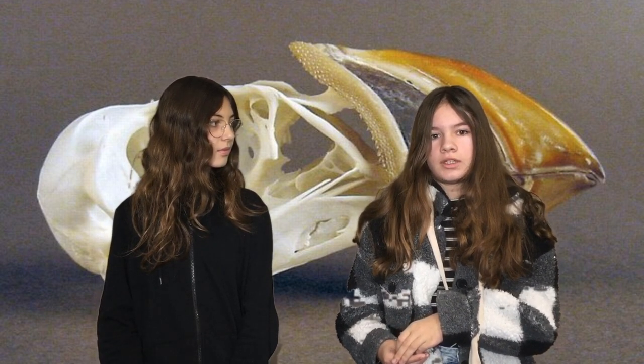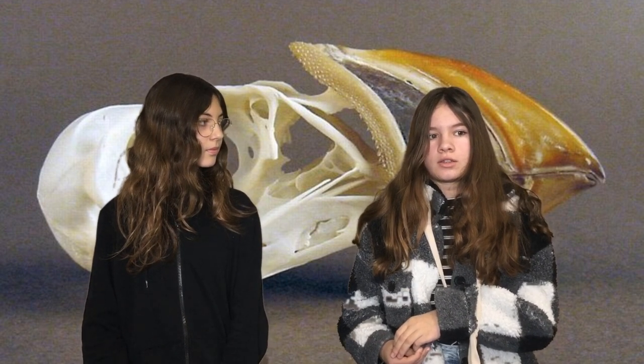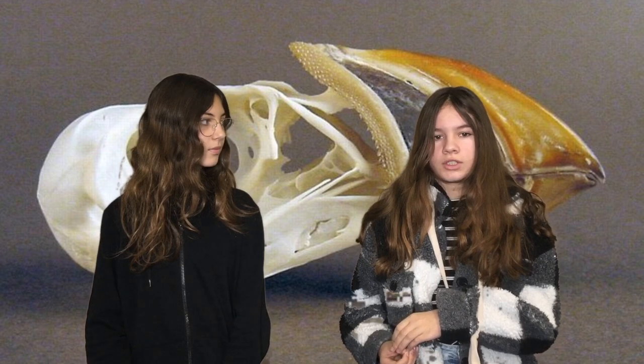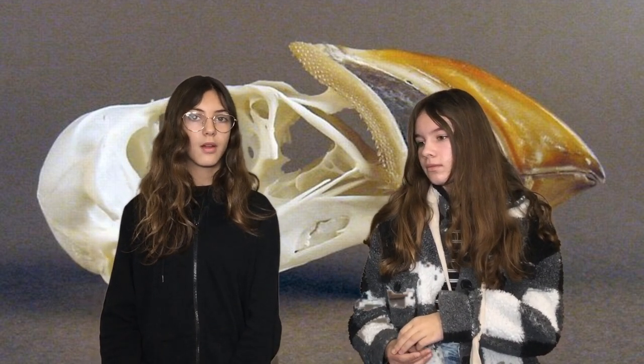The animal eats fish. It has got webbed feet. It lives in North-West Europe.